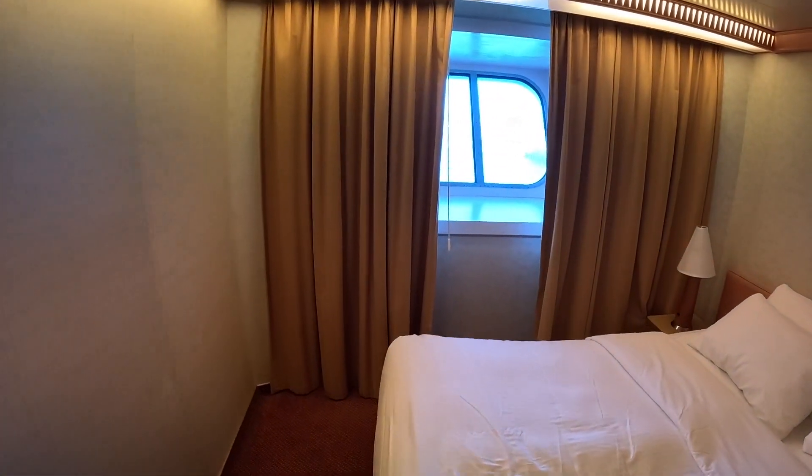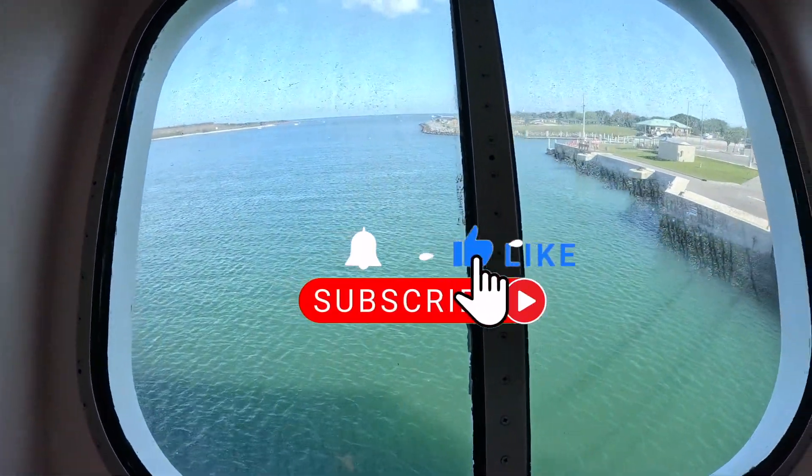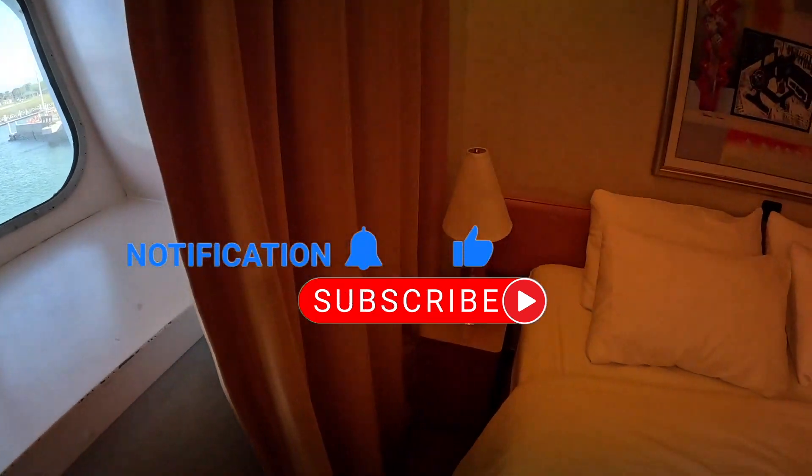As you can see, we have an ocean view room, so you got this pretty cool window there.